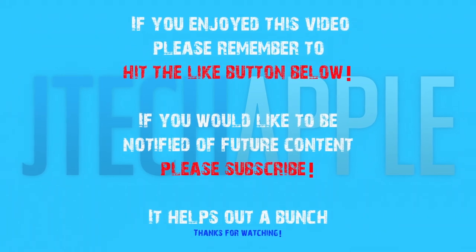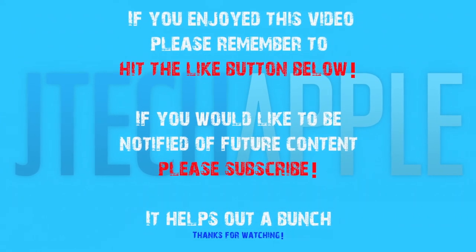Thanks for watching, guys. I'll see you in my next video. If you enjoyed this video, please remember to hit the like button below. If you would like to be notified of future content, please subscribe.